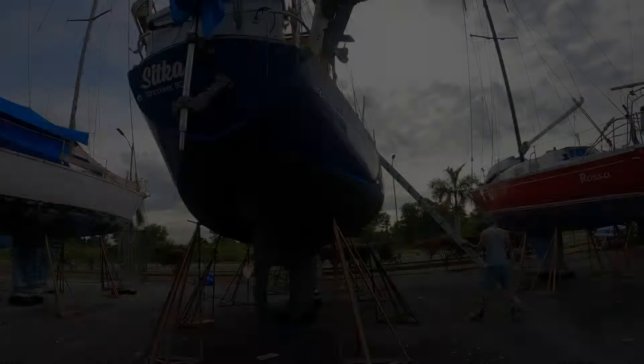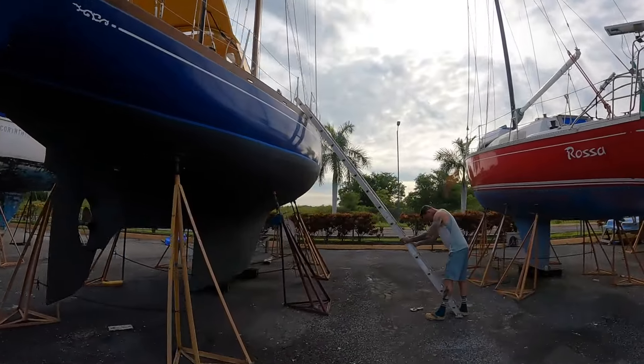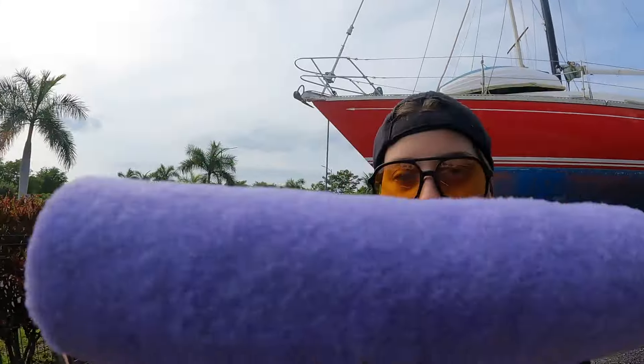Day two, baby. Let's go. We're already sweating so much. We're diving straight into it today. First up, painting the bottom paint on the starboard side of Sitka.